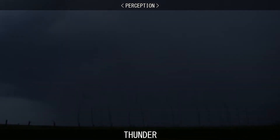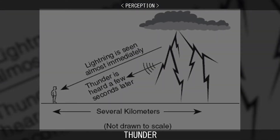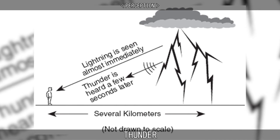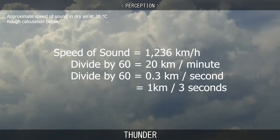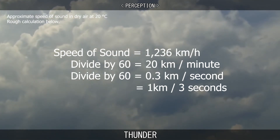The most noticeable aspect of lightning and thunder is that the lightning is seen before the thunder is heard. This is a consequence of the speed of light being much greater than the speed of sound. The speed of sound is approximately 1,236 kilometres per hour, which translates to 3 seconds per kilometre.